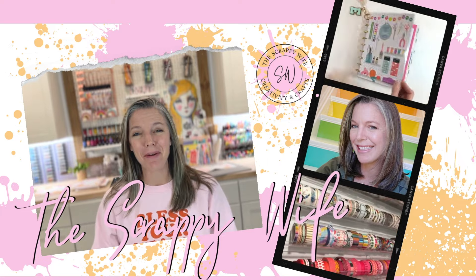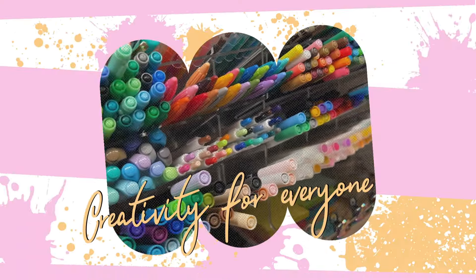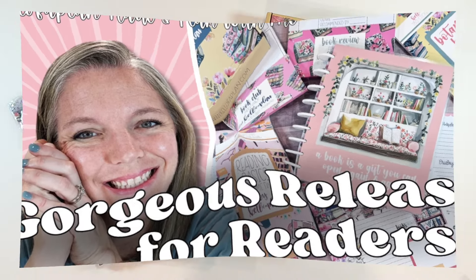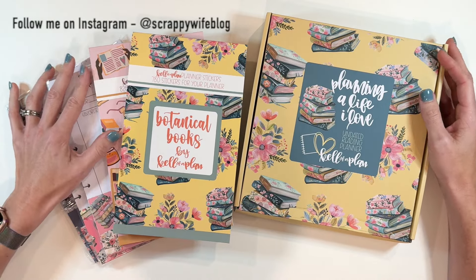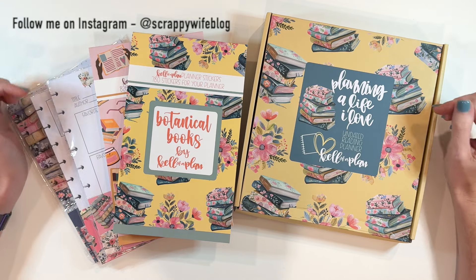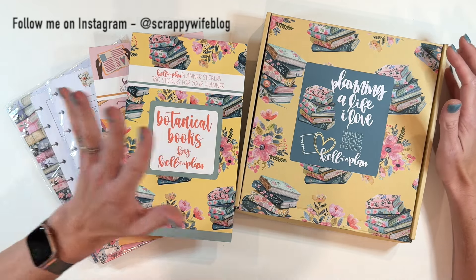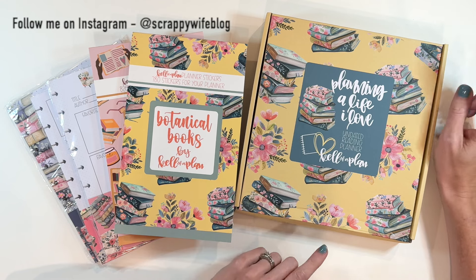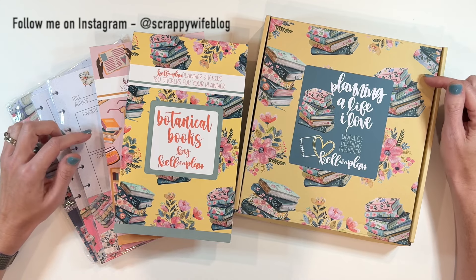I've got a beautiful new reading release from Keliva Plan to share with you today. Hey y'all, I'm Elisa, the Scrappy Wife behind ScrappyWife.com, and I'm very excited to share this new release with you from Keliva Plan. It is all about reading — you're going to love it. There's a ton of goodies, including an undated reading planner that we are going to flip through in just a moment. Let me tell you all of the important details.